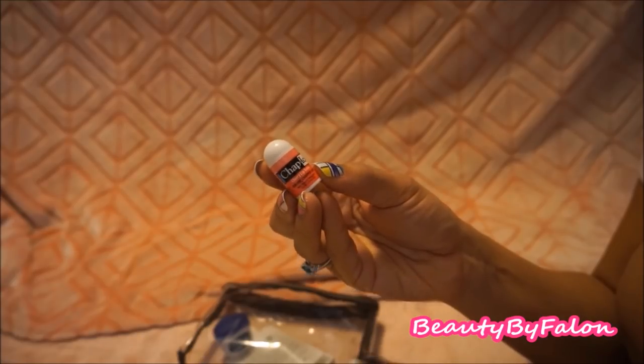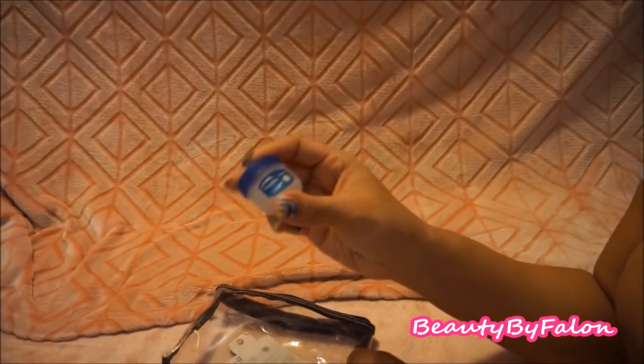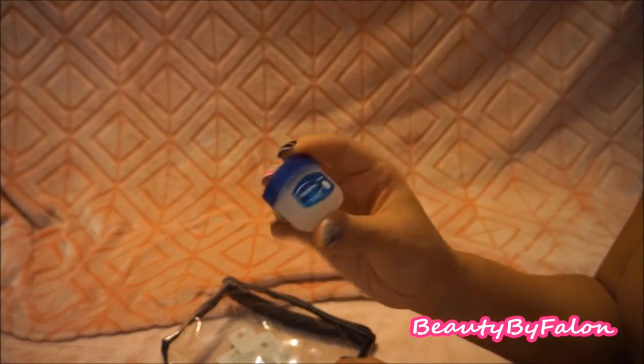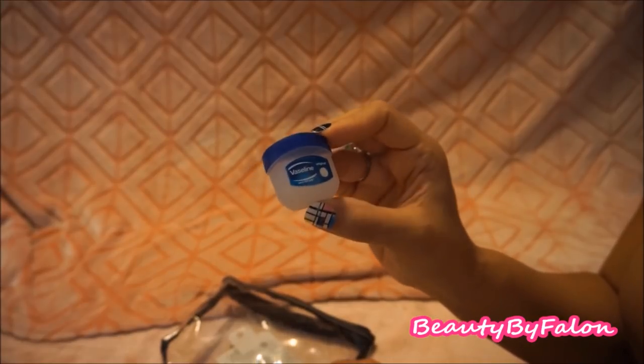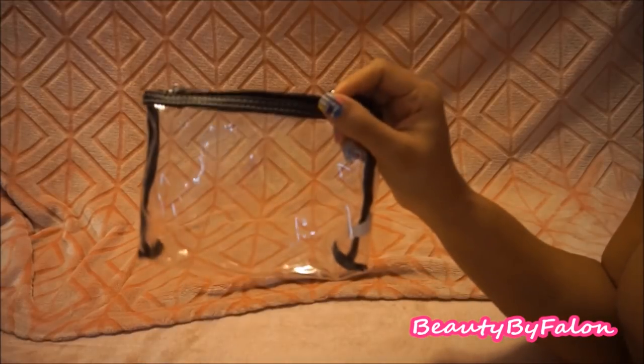I have a mini Vaseline — you can use this for anything, your lips or anywhere. Vaseline's a good thing to have; it's a little travel size one. And this is an ELF Shiny Eraser blotting oil blotting sheets — good to have on hand. That's it in the lippy and fragrance pouch.